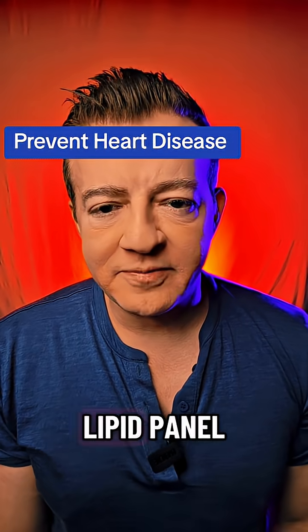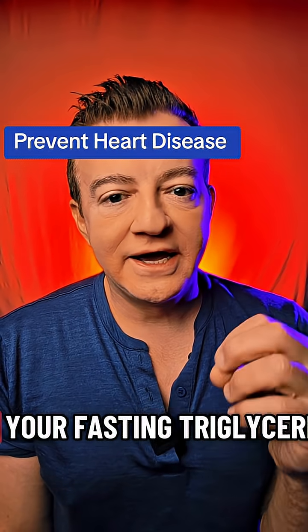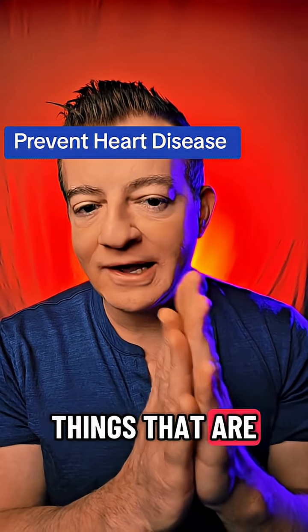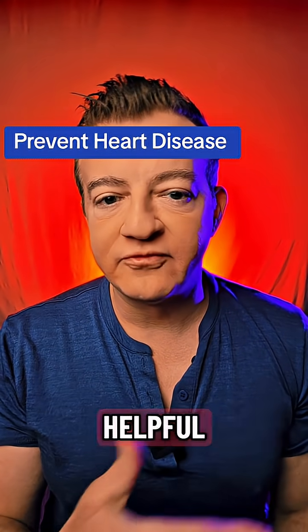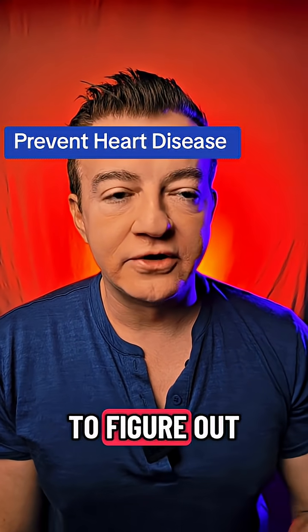The first one is obviously a lipid panel. You need your lipid panel. Mainly from this we want to look at your non-HDL cholesterol and your fasting triglycerides — those are probably the only two things that are truly helpful from a lipid panel. We also get LDL cholesterol, which is definitely helpful. If you got nothing else, we could absolutely use that and non-HDL to figure out your risk.